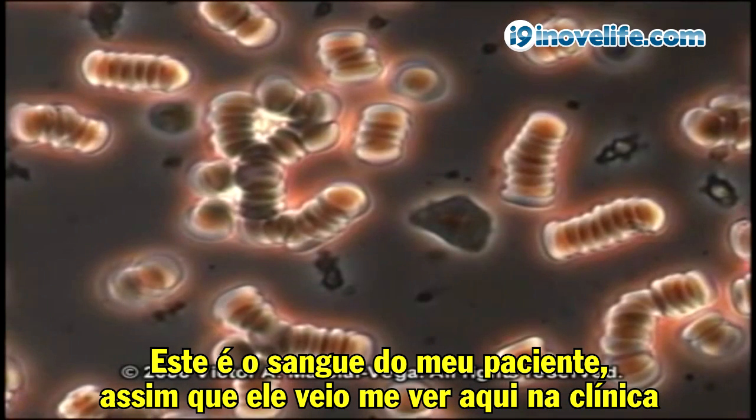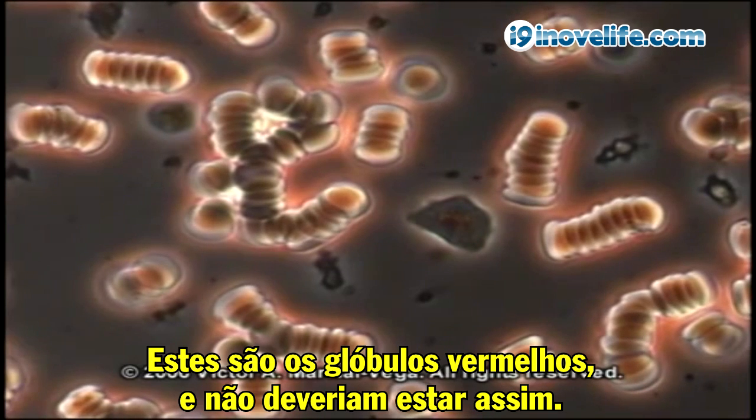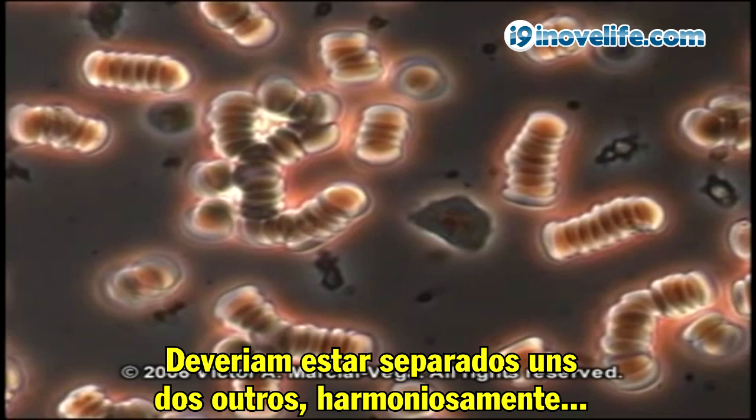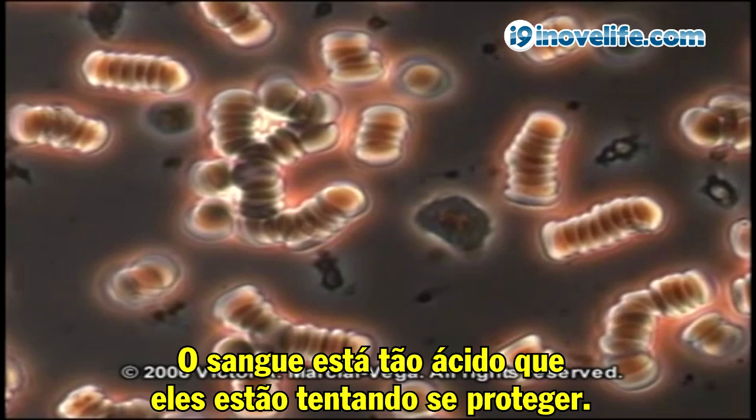This is the blood of one of my patients right at the time when he came to see me at the clinic. It looks like there's stacks of coins piled against each other. Those are red blood cells. They're not supposed to be like that. They're supposed to be separate from each other, nice and round, floating around the blood, transporting oxygen. And this is not happening here.